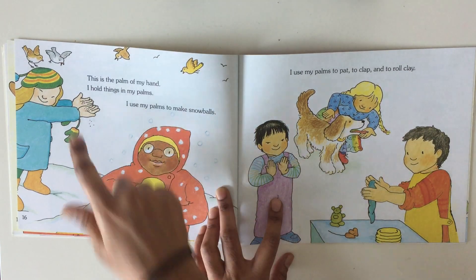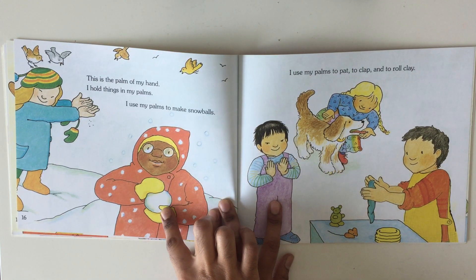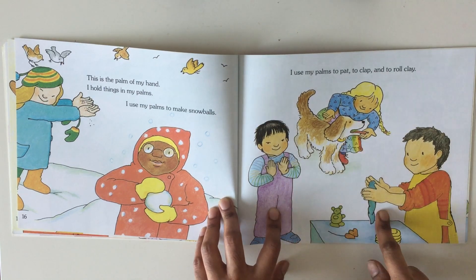This is the palm of my hand. I hold things in my palms. I use my palms to make snowballs. I use my palms to pat, to clap and to roll clay.